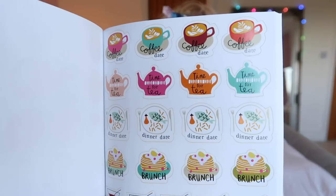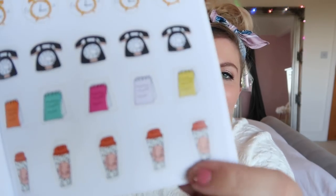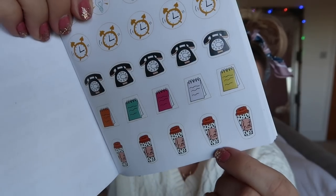For £4.99 I also picked up this sticker book — a book full of stickers. If you're into journaling or bullet journaling or planners, I mean, how cute are they? Little icons like brunch, dinner, date, and those little coffee cups. So cute! I'm really looking forward to using this.